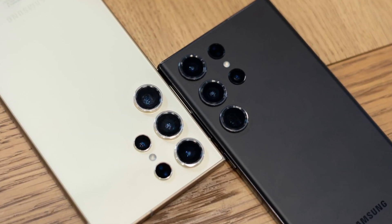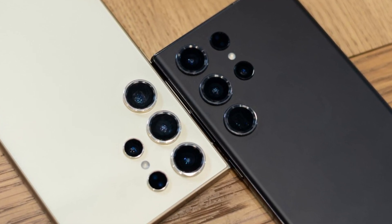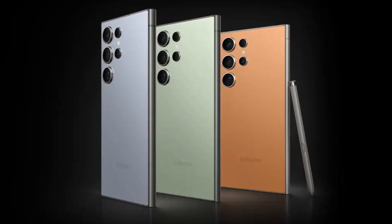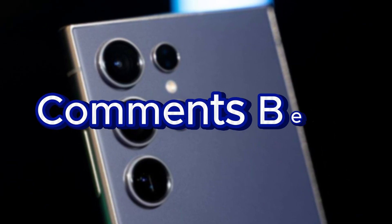We'll keep our eyes peeled for more leaks and updates as we get closer to the Galaxy S25's official launch. What do you think about Samsung's decision to equip the Galaxy S25 series with a Snapdragon 8 Elite processor across the board? Are you excited about this upcoming flagship series? Let us know in the comments below.